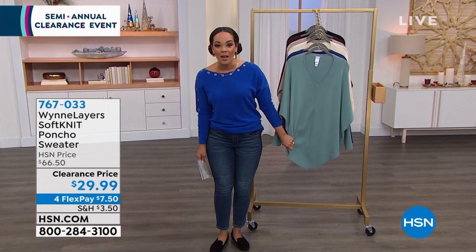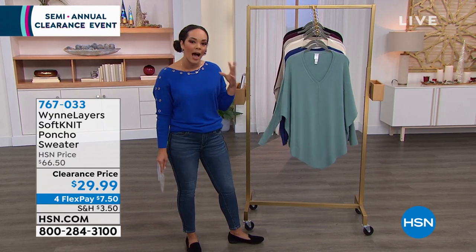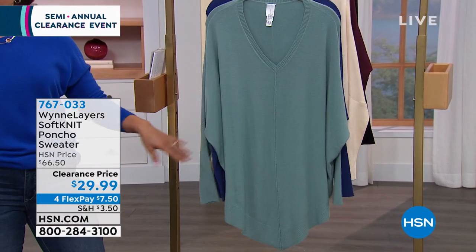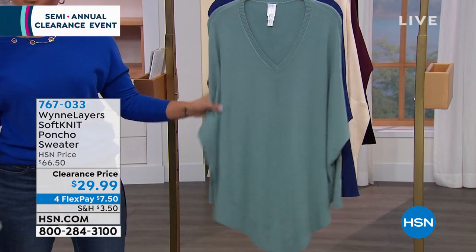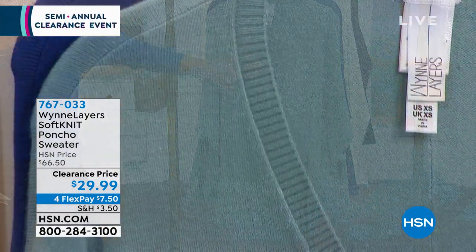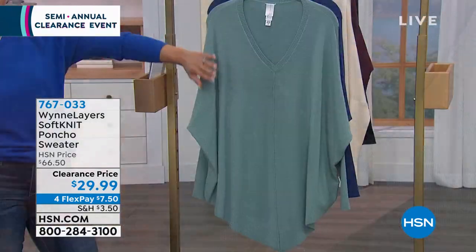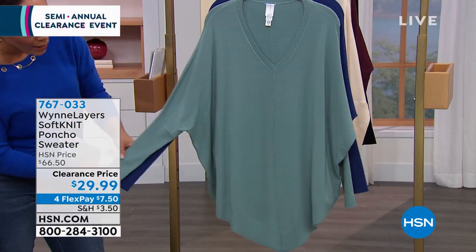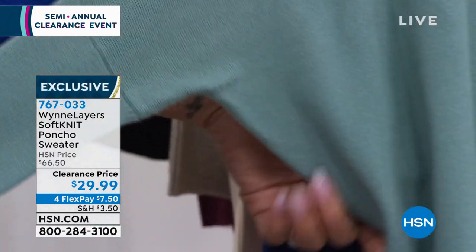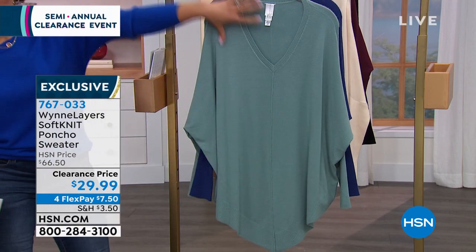First, let's talk about Marla Wynn. She is one of our most premium designers here at HSN — really high-end luxury pieces. Marla Wynn is all about buy quality, buy less. This is a soft knit poncho sweater. It's supposed to be a loose fit, but you can see the rib trim and that V-neck underneath. You can wear it by itself, or put a shirt underneath it. You have the rib knit on the arm that bunches up, and then you get that really soft drop at the bottom with a V at the bottom too.